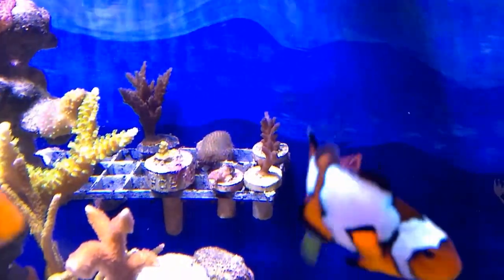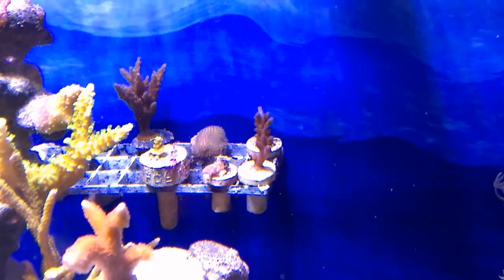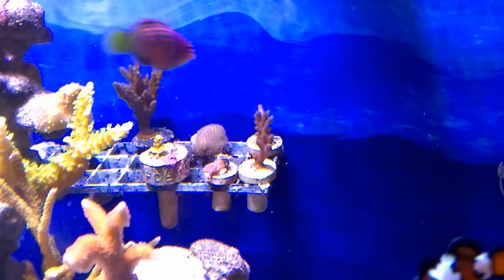On the back of this frag rack are a few corals I picked up. They kind of browned out because I was acclimating them and I was worried about giving them too much light. Right now I've put them in a little more light area.